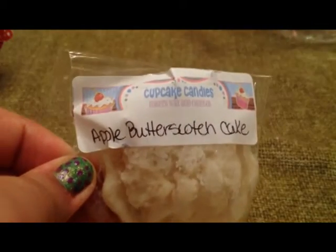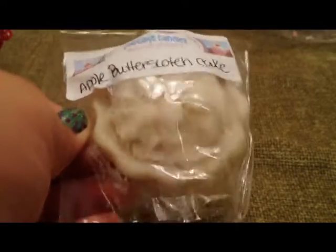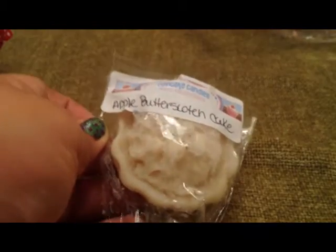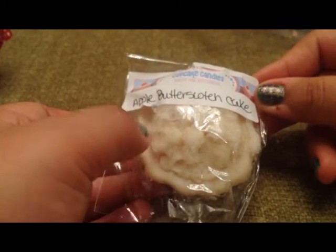Then I have just one thing from Cupcake Candles Bakery Wax and Candles, and it is Apple Butterscotch Cake. I think it's supposed to look like a pie — I can't see very well because of the stuff on the bag.